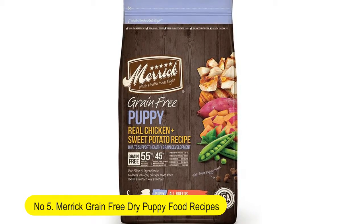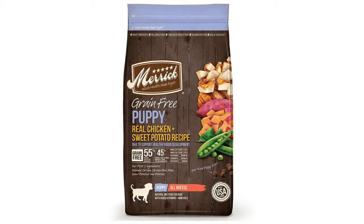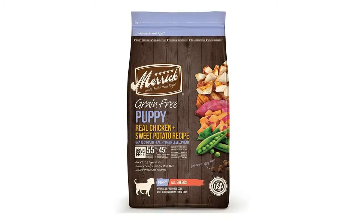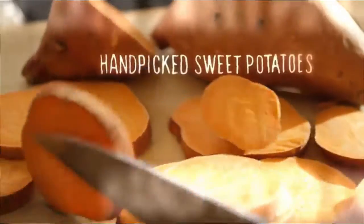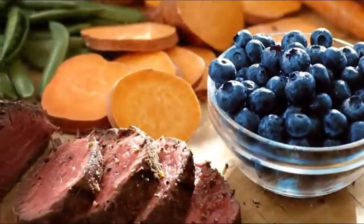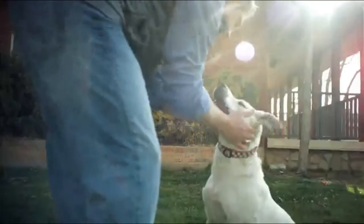Number 5: Merrick Grain-Free Dry Puppy Food Recipes. Grain-Free — No Corn, Wheat, Soy, or Gluten. Real Deboned Chicken is the first ingredient. Cooked in America with the Earth's best ingredients. No ingredients from China. Calorie content: 3,400 kilocalories per kg, or 381 kilocalories per cup M.E. (Metabolizable Energy), on an as-fed basis, calculated.